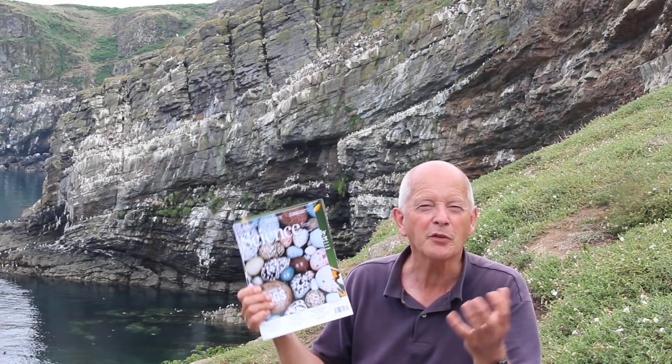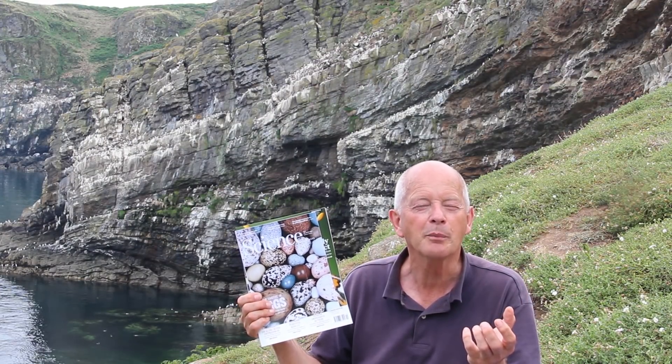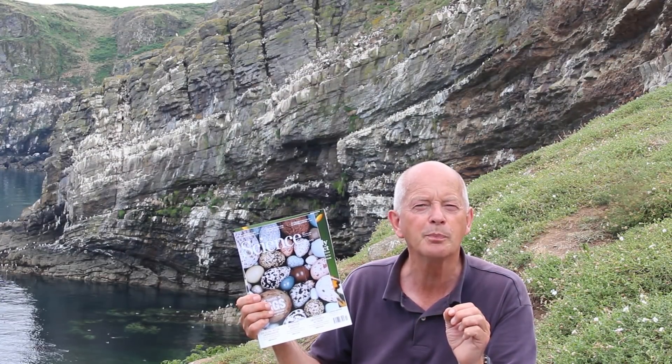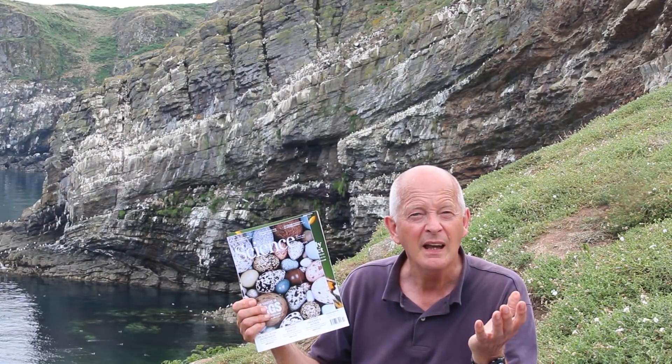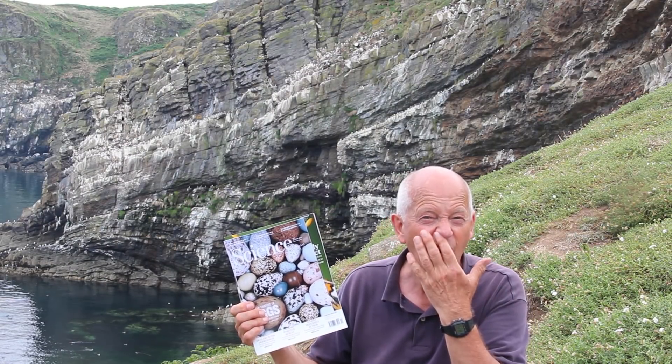But some of us were rather sceptical about that result, because flight efficiency really only explained about 4% of the variation in egg shapes. So that wasn't terribly convincing.